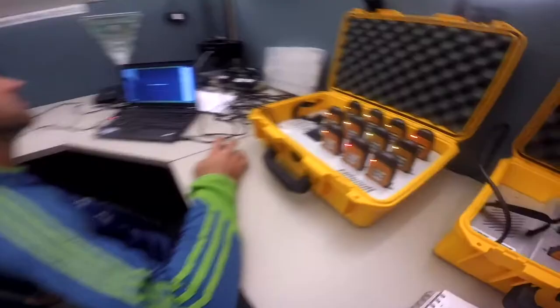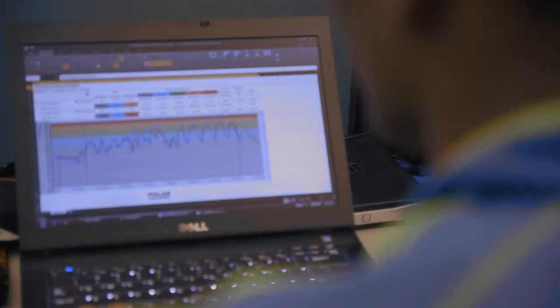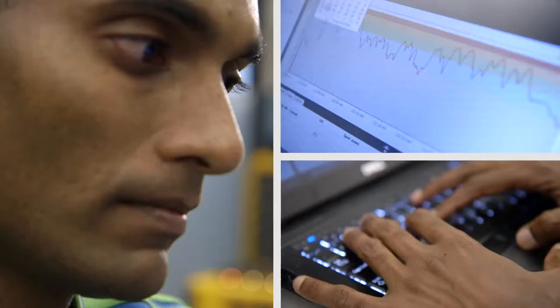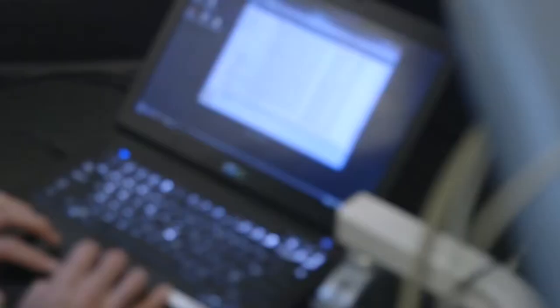How do you get these devices to talk to each other and provide meaningful data? The real value is when you blend them all together. I built a SQL server database to house all these different data sets, so that now you give me the name of a player and I can get all the data from all the data sources for that player with a couple of clicks.